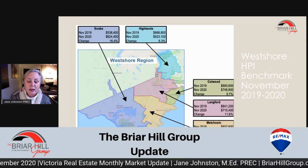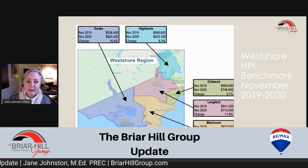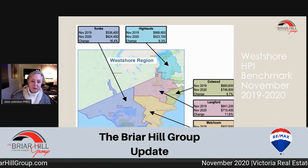So if you are looking for homes in this area, your best bet for a deal is in Sooke, followed by Langford and Metchosin.